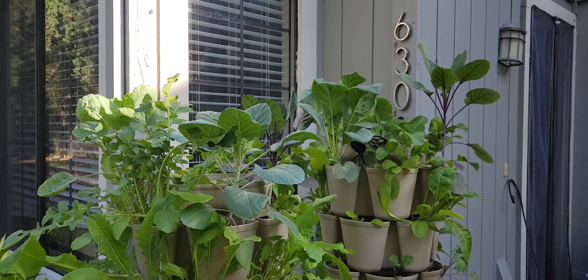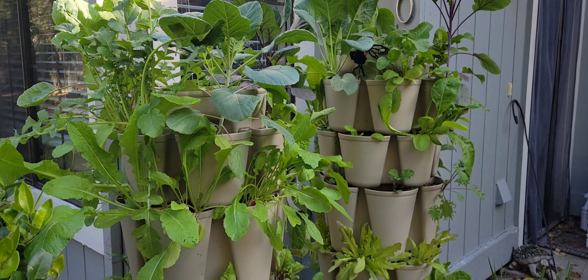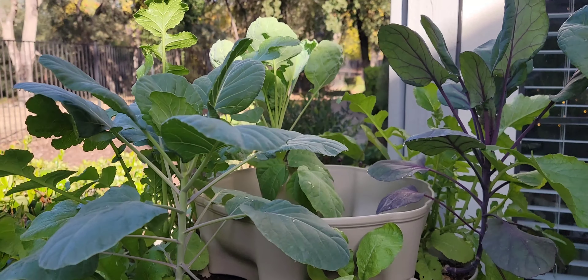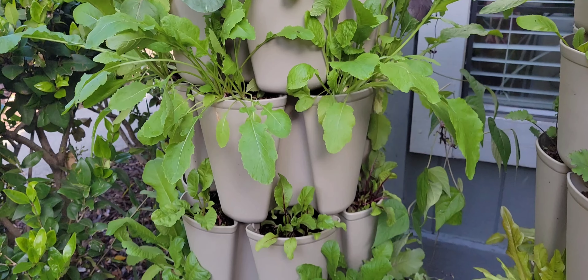Welcome back to the Padilla family homestead. I'm going to be doing our November garden walk in our green stalks. If this is your first time joining us, we're in California, an apartment gardener, zone 9B. So we have three of these green stalk towers. It is November 11th, the day I'm filming this. I'm going to go ahead and walk you through how everything is doing.